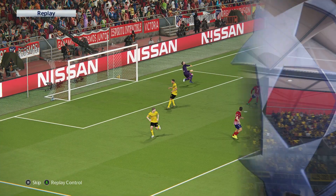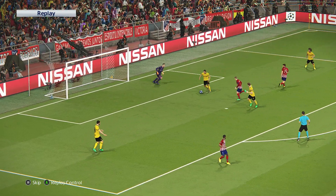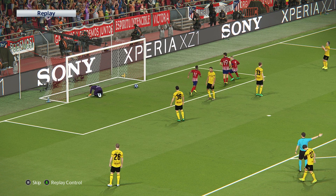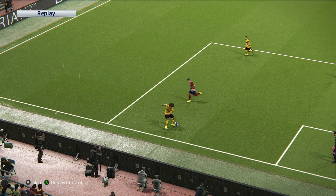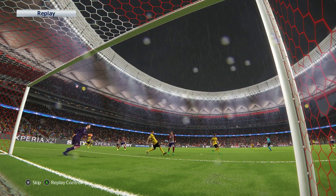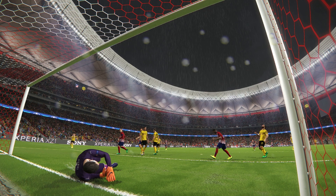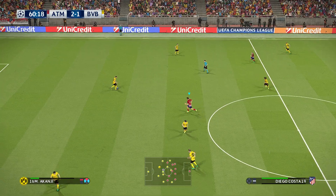He was really quick to react to the initial save and he has his reward. His instinct told him that the keeper would struggle to cope with that — top marks for him following up. I think it's really sharp play. It was well-read and he was a little quicker than everybody else. Atletico Madrid go into the lead.